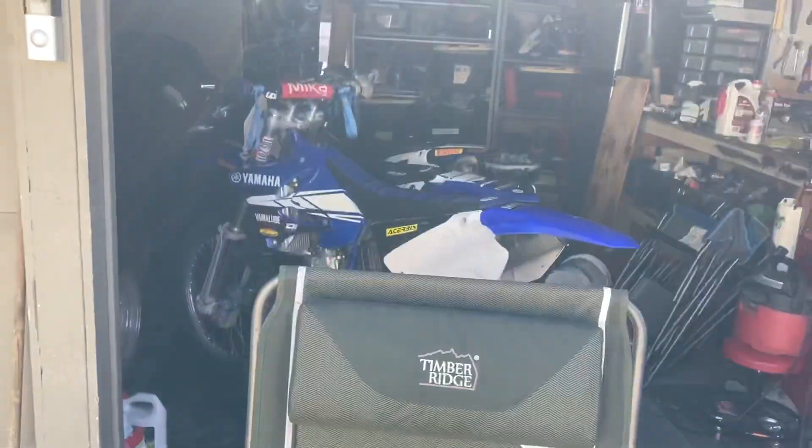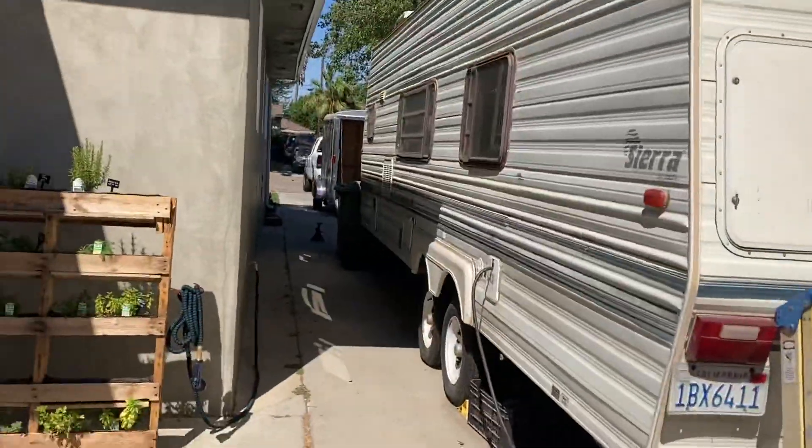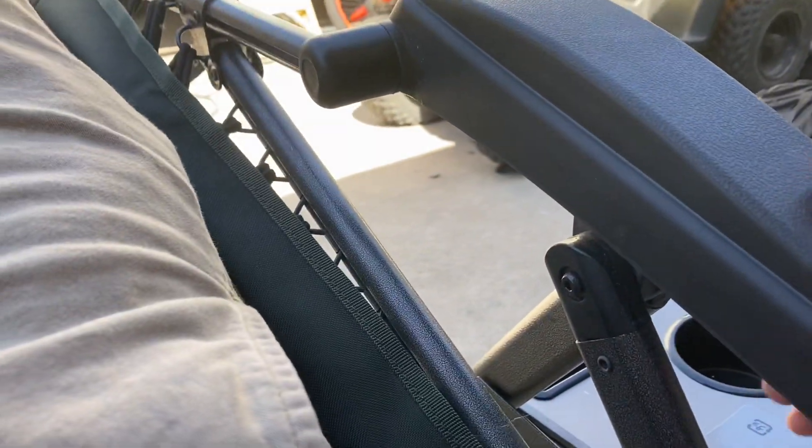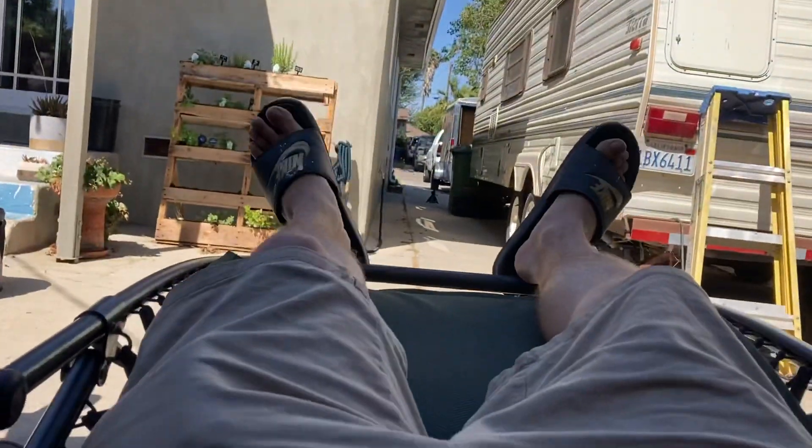The day before ride day — dude, these Timber Ridge chairs though! Check it out, living in luxury. We got the bikes in the back, trailer's open and ready to load up. It's like pure luxury. You put this thing in lock mode — right here, boom — ready to go. We're going to be posting up in the trailer with these.